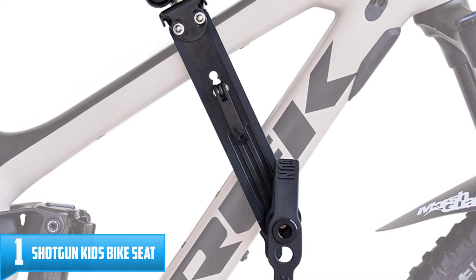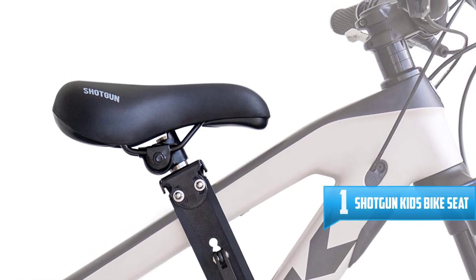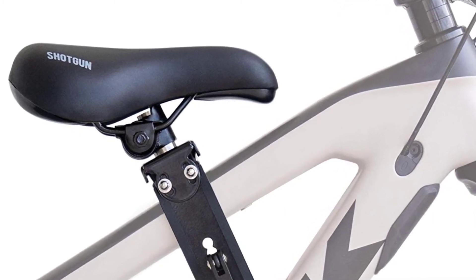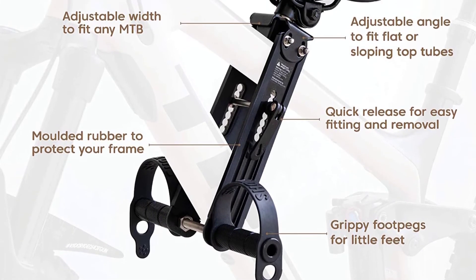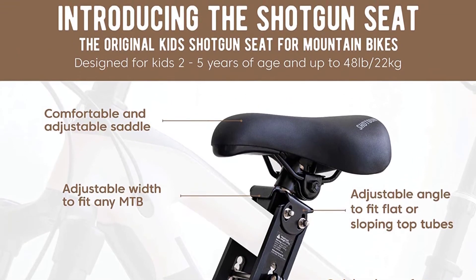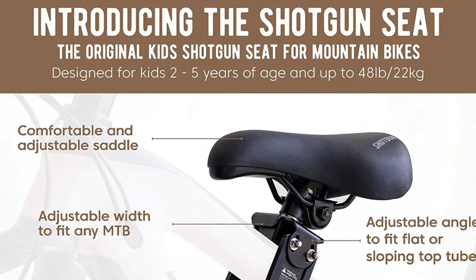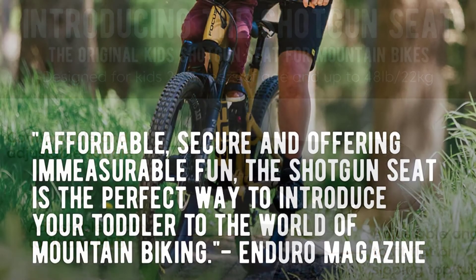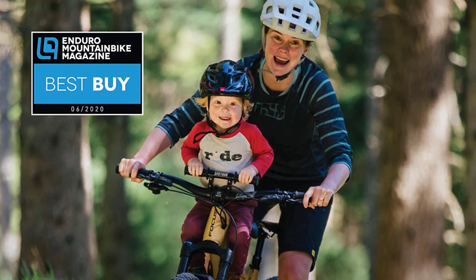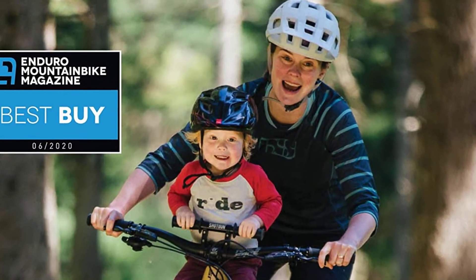Number 1: Shotgun Kids Bike Seat. Start sharing your mountain biking passion with your kid from a tender age. Designed specifically for mountain bikes, this kid's seat lets you and your kid explore the beautiful mountainside sceneries. It boasts a unique safe, comfortable, and sturdy design which accommodates kids aged 2 to 5 years. The sturdy design enables you to carry kids weighing up to 48 pounds. We love the quick-release attachment which makes this seat super easy to install. The seat is compatible with most standard mountain bikes except e-bikes. Furthermore, this model doesn't damage your bike frame — it has full rubber protection that safeguards the quality of your carbon or alloy frame.